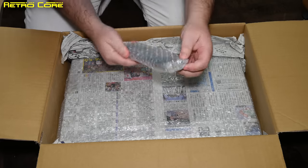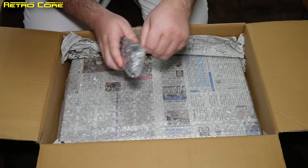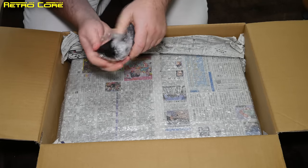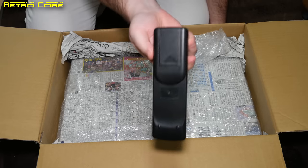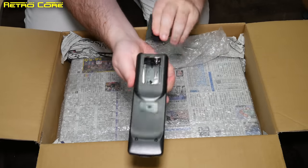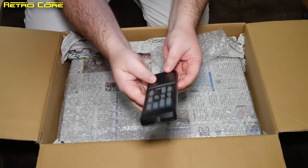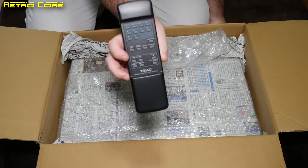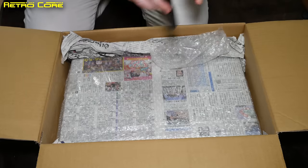First thing — the remote control. Let's see if that has been refurbished as well. Well, there's the back of it. As you can see, it's shiny. The sticker's gone. No batteries but it's all clean inside. I'd say that's in a fairly good condition. Okay, that's the remote — let's take a look at the actual machine.